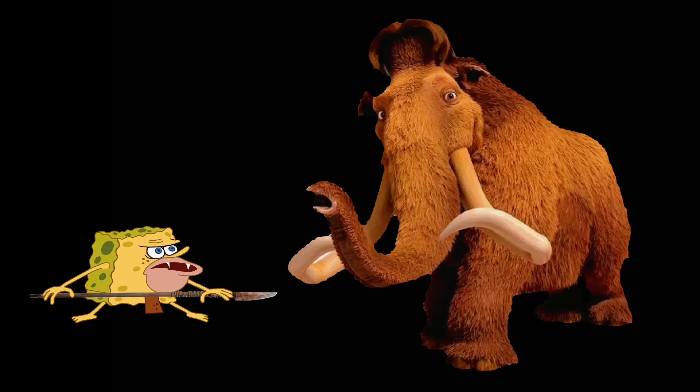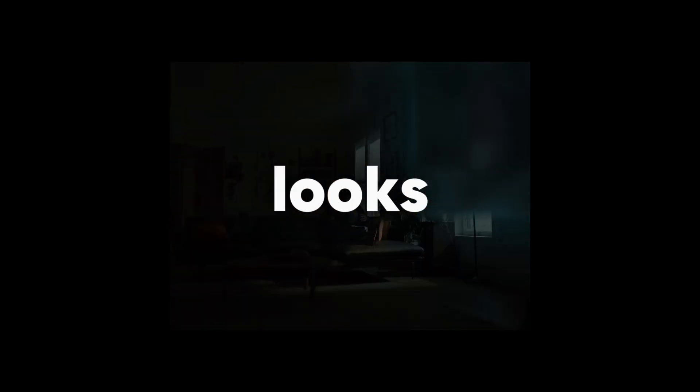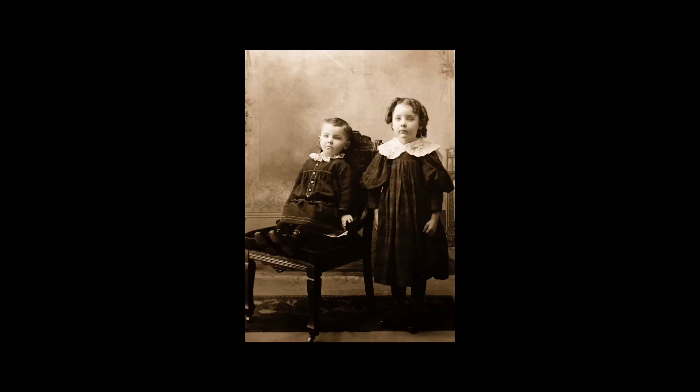Alright, how the hell did we go from hunting mammoth and sleeping on rocks to this? The thing looks straight out of a sci-fi movie. FaceTime with virtual eyeballs? Crazy stuff, but how in the world does it even work? Let me explain. Imagine showing a Victorian child an iPhone and AirPods — they'd think you were a sorcerer. We take this stuff for granted, but it's actually mind-blowing when you think about it.